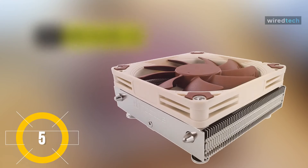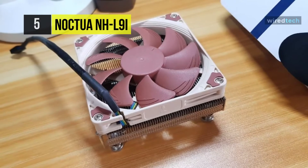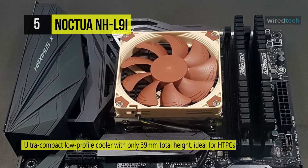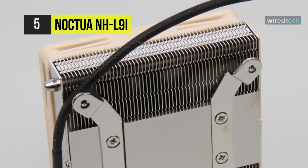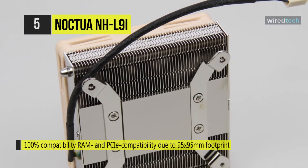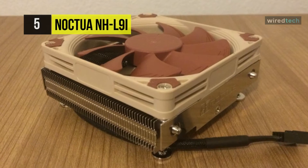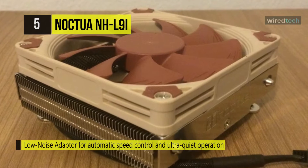Keep your CPU running cool with the NH-L9i Low Profile CPU Cooler from Noctua. This air cooler sits just 1.46 inches or 37 millimeters high and is intended for use in HTPC and small form factor cases. It comes with a nickel-plated copper heat sink and pipes, sporting an NF-A9x14 PWM low-profile fan with speeds of 600 to 2500 RPM and a noise level of 23.6 decibels. With an included low noise adapter, max speed drops to 1800 RPM while volume drops to 14.8 decibels. It also fits AMD AM4 sockets using the NM-AM4-L9A-L9I mounting kit, available separately.